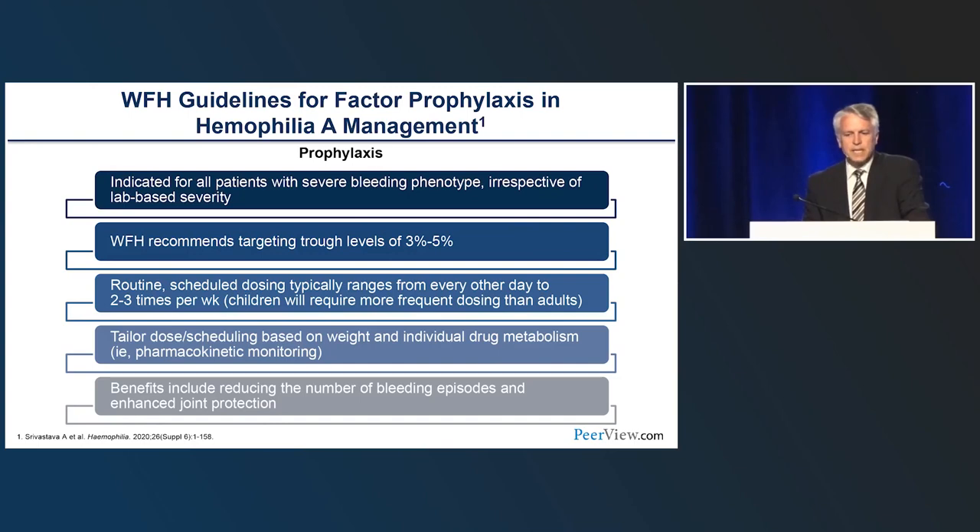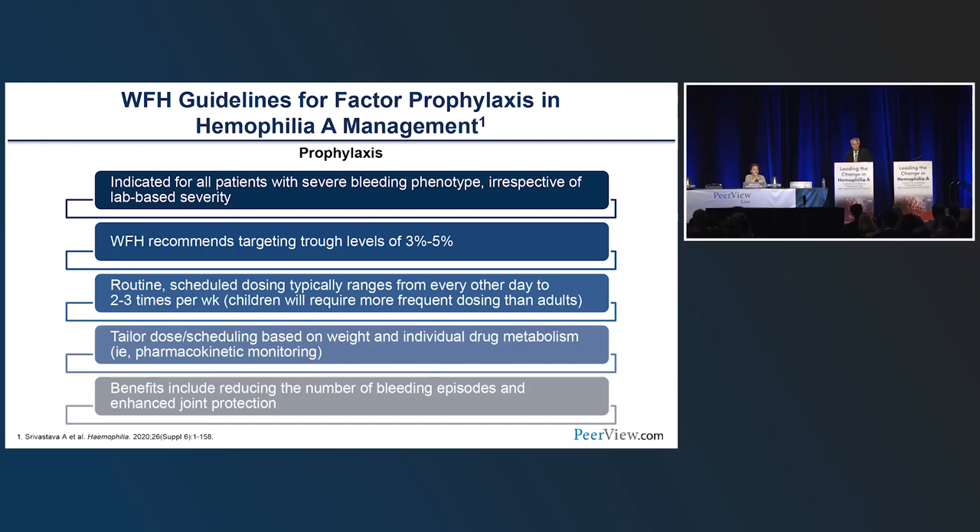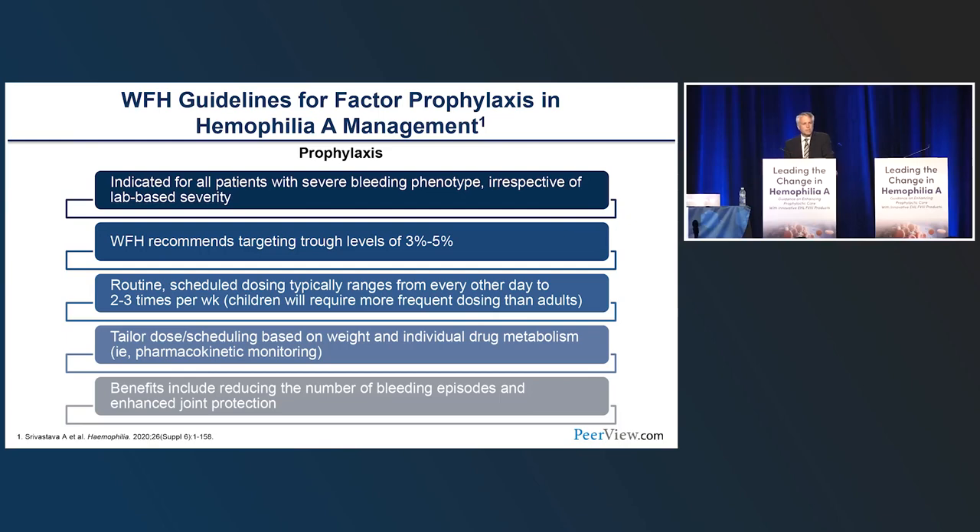The recently updated WFH guidelines highlight important new strategies for prophylactic care. Prophylaxis is indicated for all patients with a severe bleeding type, irrespective of laboratory-assigned severity. The WFH recommends targeting trough levels higher than traditionally used, now in the 3–5% range. Routine scheduled dosing typically ranges from every other day to two to three times per week. Pharmacokinetic monitoring is now part of routine care to tailor dose and schedule, reducing bleeding episodes and enhancing joint protection.